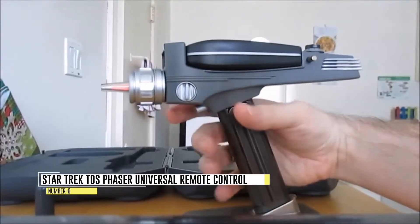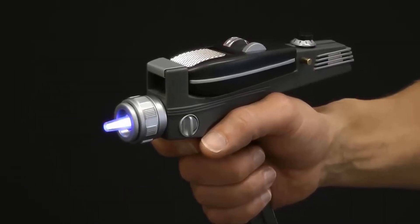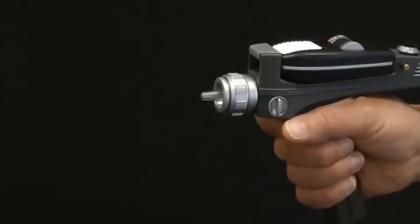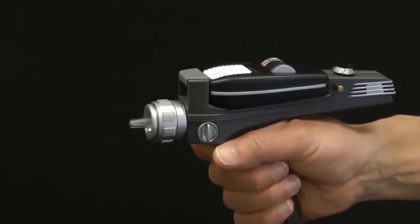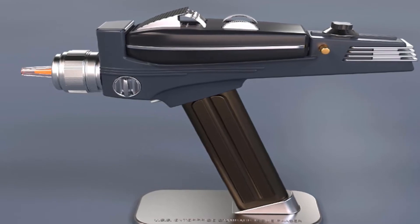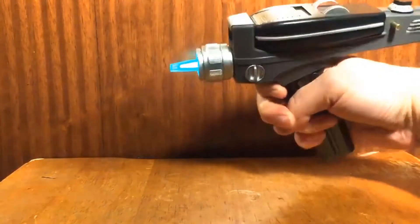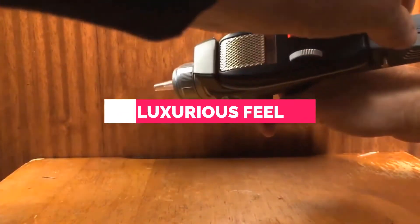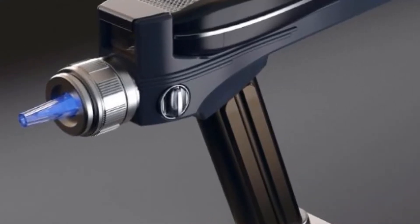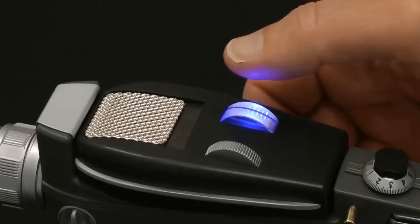Number 6: Star Trek TOS Phaser Universal Remote Control. The iconic gadget every Star Trek fan will instantly recognize is the communicator, and now you can own a stunning replica that captures the essence of this beloved device. Crafted with meticulous attention to detail, the communicator features premium materials like nickel-plated zinc aluminum and even incorporates actual jewels, ensuring an authentic and luxurious feel. By connecting the communicator to your phone via Bluetooth, you can make actual calls with it.